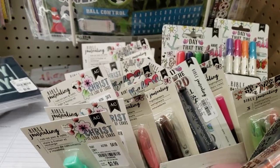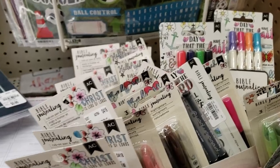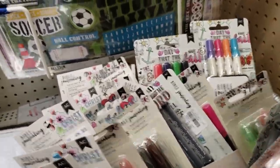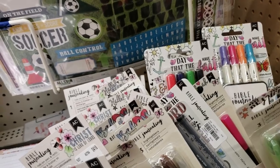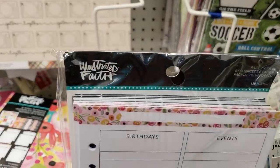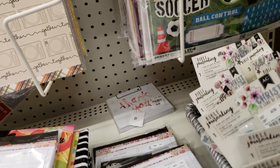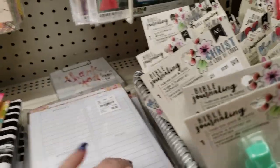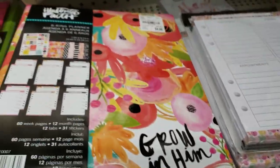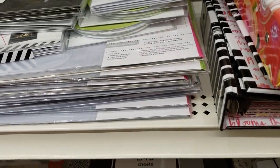They have so much more Bible journaling stuff — look at this. The other store had the same amount, guys. Check your local stores. They also have the Illustrated Faith fillers — I won't go through all of this because I went through it last week.